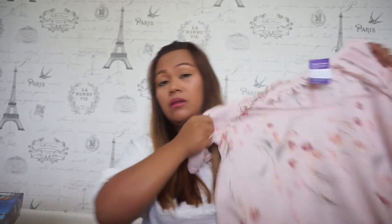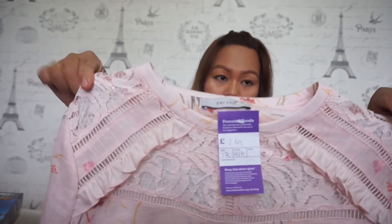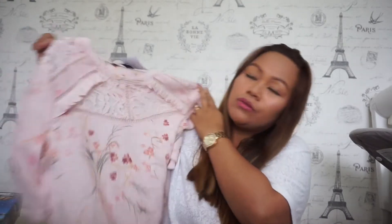I'm not sure whether to list this one now or wait until spring/summer time. I paid £2.49 for it. It looks absolutely new — no tag, but still looks really new. I might sell it for eight pounds.